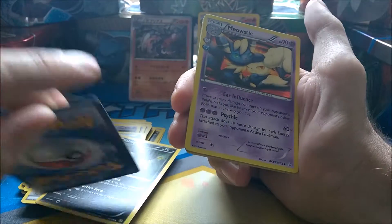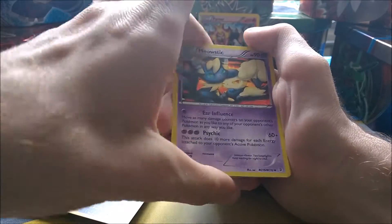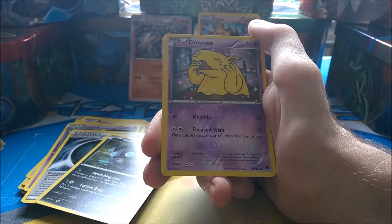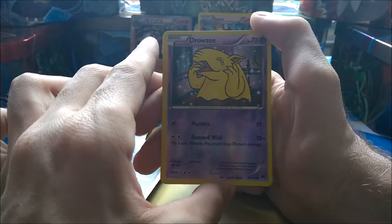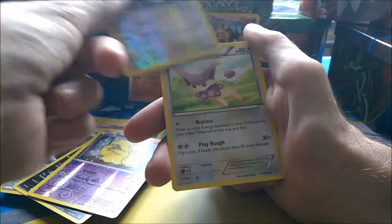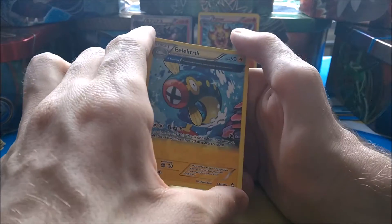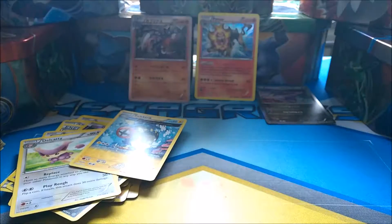I'll put all these down here — I would add them to my collection but I did sell quite a few today. A Meowstic, and then we have a reverse holo Drowzee from Breakpoint, a reverse holo Thufrow, a Delcatty, and an Electrike from Primal Clash I believe.